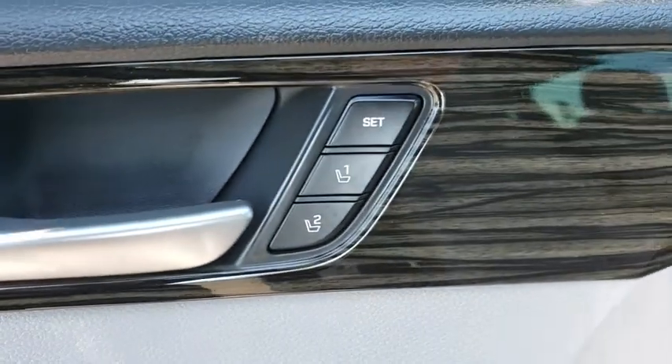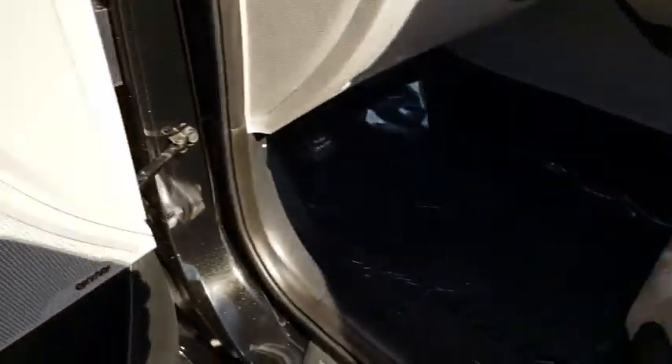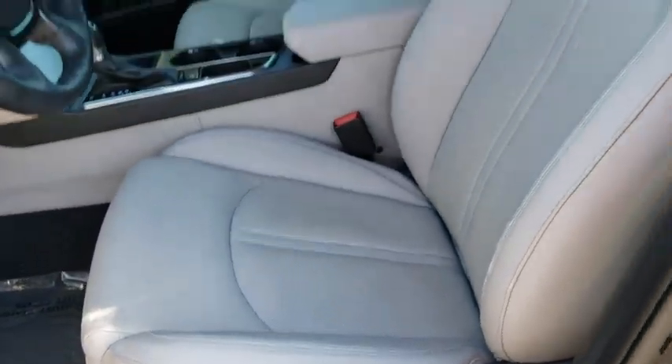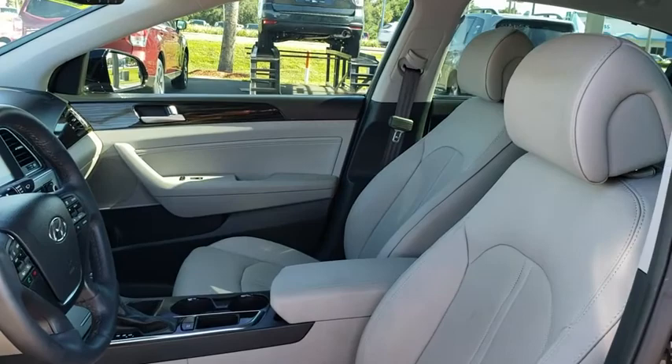Adjustable steering wheel, power steering, cruise control, aluminum wheels, keyless start, auto dimming rear view mirror, four-wheel disc brakes, rear defrost, universal garage door opener.